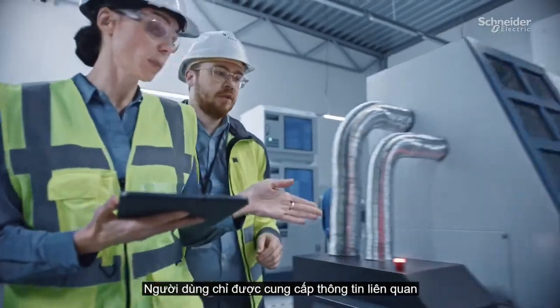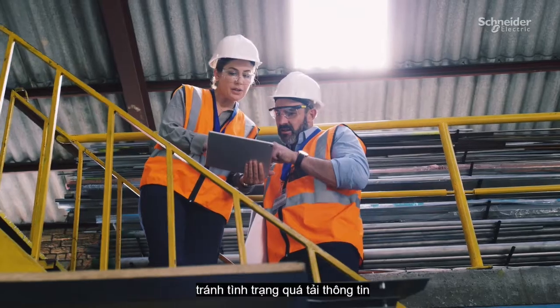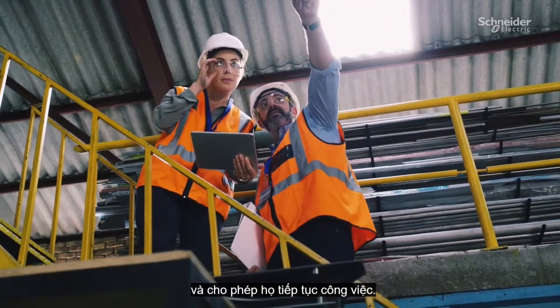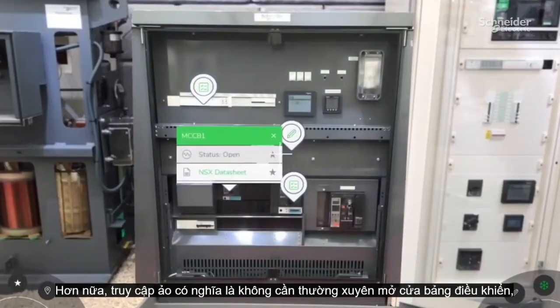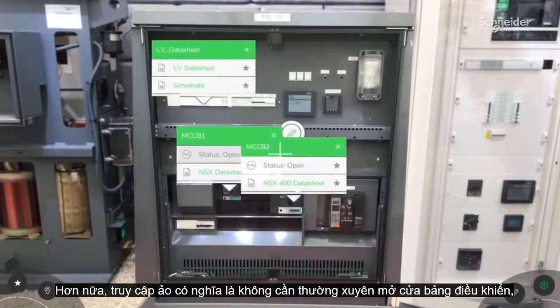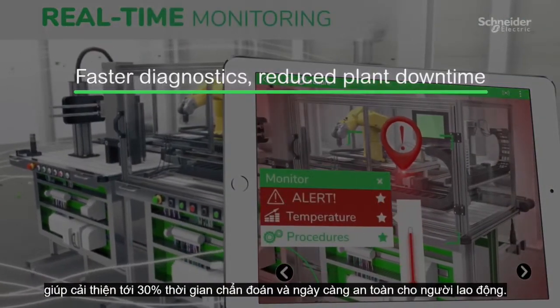Users are presented only with relevant information based on their role and location within the plant, avoiding information overload and allowing them to get on with the job. What's more, virtual access means there's often no need to open control panel doors, adding up to a 30% improvement in diagnostic time and increasing worker safety.